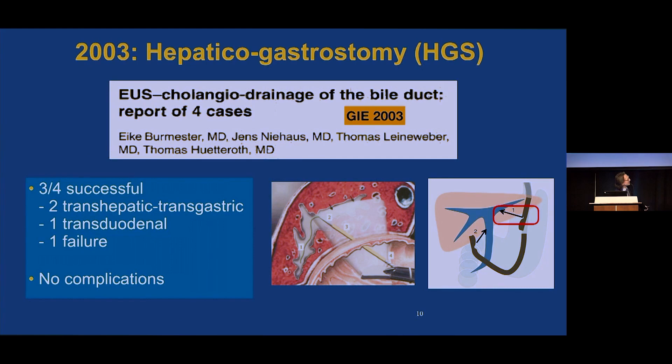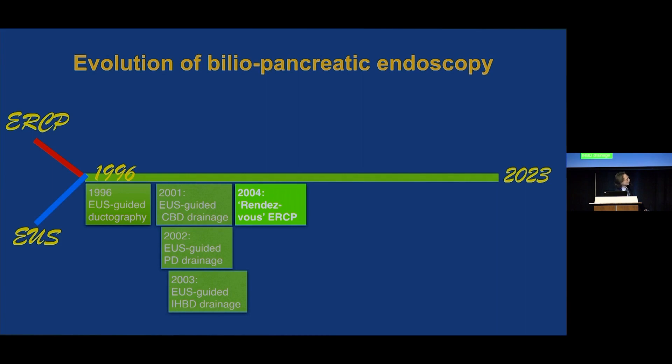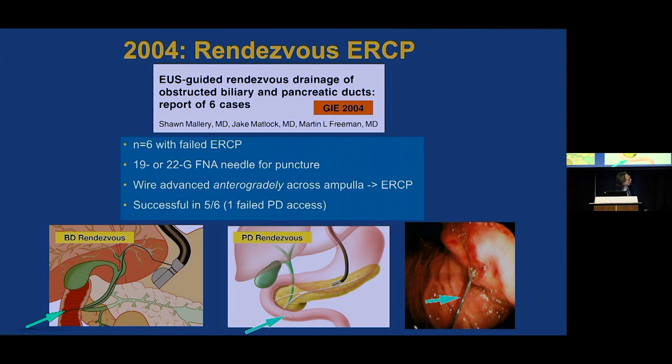Then in 2003, drainage of the intrahepatic ducts was reported in four cases with no complications. So now we're able to access the bile duct both from below the common bile duct as well as the intrahepatic ducts. In 2004, the so-called rendezvous procedure was reported in six patients with failed ERCP through 19 or 22 gauge needles. The wire was advanced across the ampulla or anastomosis into the duodenum, and then converted to a standard ERCP — a hybrid procedure.